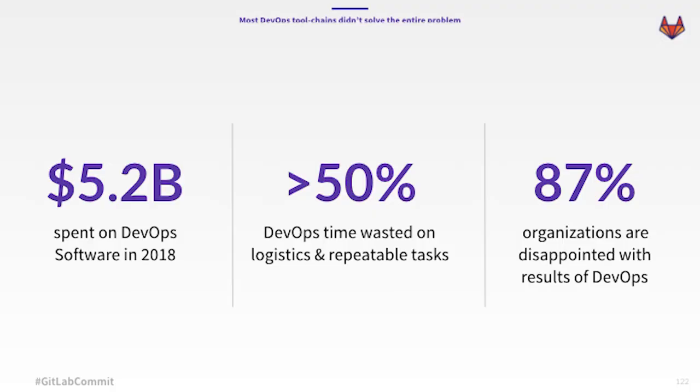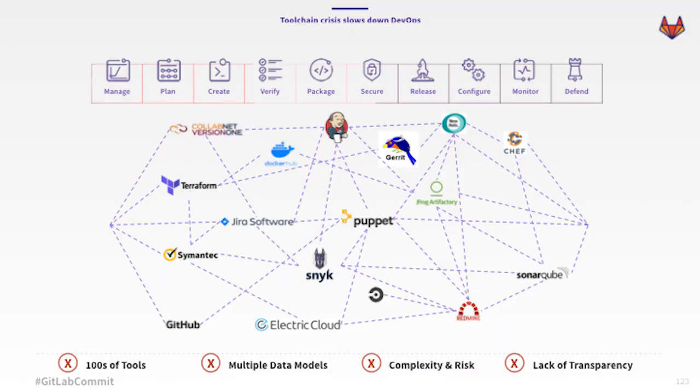But the thing about most toolchains is that they're just not solving enough. In 2018, 5.2 billion dollars was spent on DevOps software, and that's going to grow to 15 billion dollars in 2023. And despite the spending, more than half of the time spent doing DevOps was spent on logistics and repeatable tasks, and almost 90% of organizations weren't fully happy with their DevOps transformation. How many tools did you have to string together to form your DevOps toolchain? Everything from planning to building, testing, deploying, monitoring, and securing — that's a ton of stuff. And chaining these tools together comes at a real cost of integration. This is what we call the toolchain crisis.